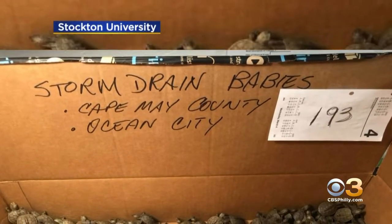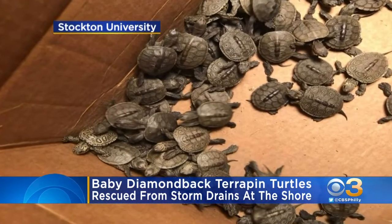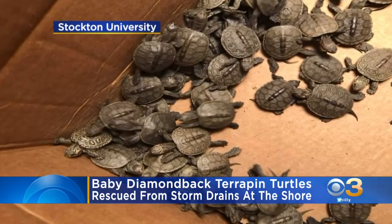Take a look at these photos from Stockton University. These baby diamondback terrapins recently hatched and came across storm drains on streets in Ocean City, Ventnor, and Margate.